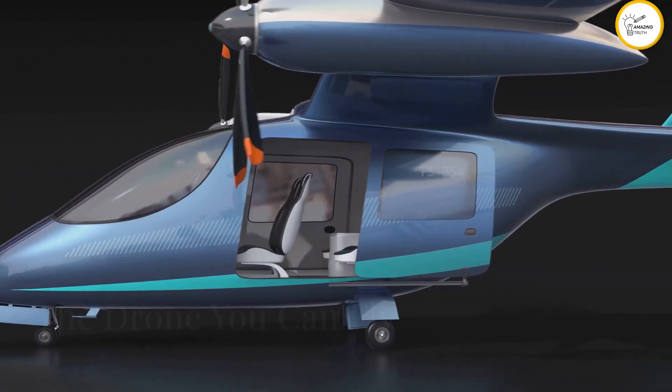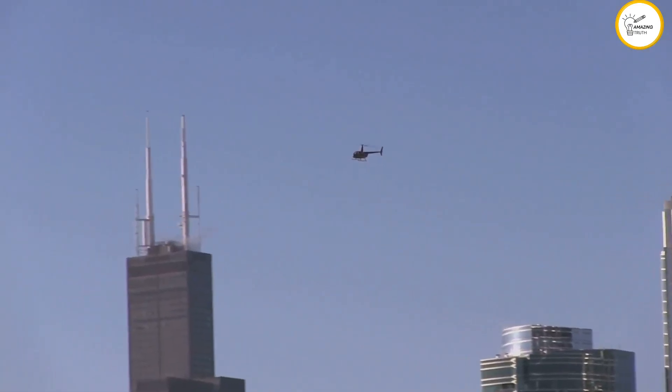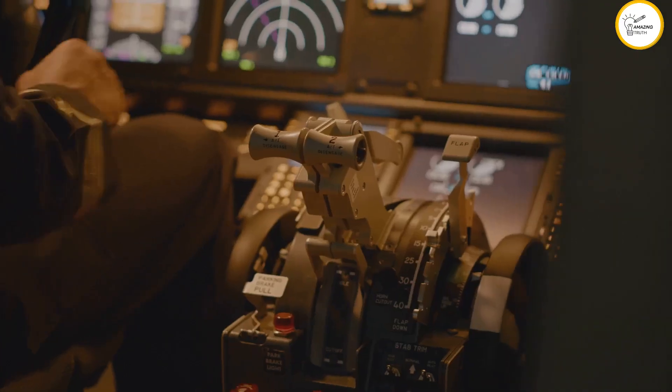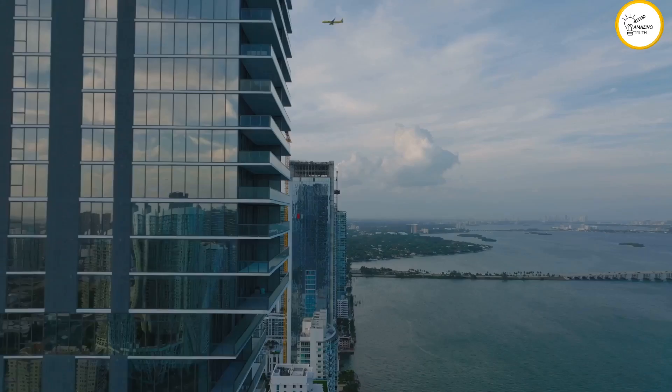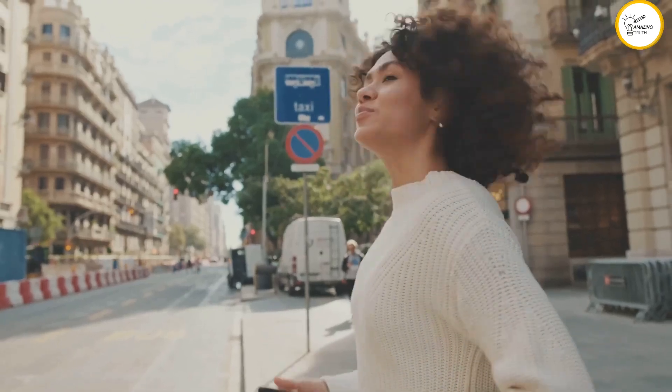The Volocopter 2X is an eVTOL aircraft pushing the boundaries of urban mobility. This drone-like aircraft is incredibly user-friendly, with a simple joystick control system that anyone can learn to use. Imagine a future where you could hail a Volocopter like a ride-sharing service.